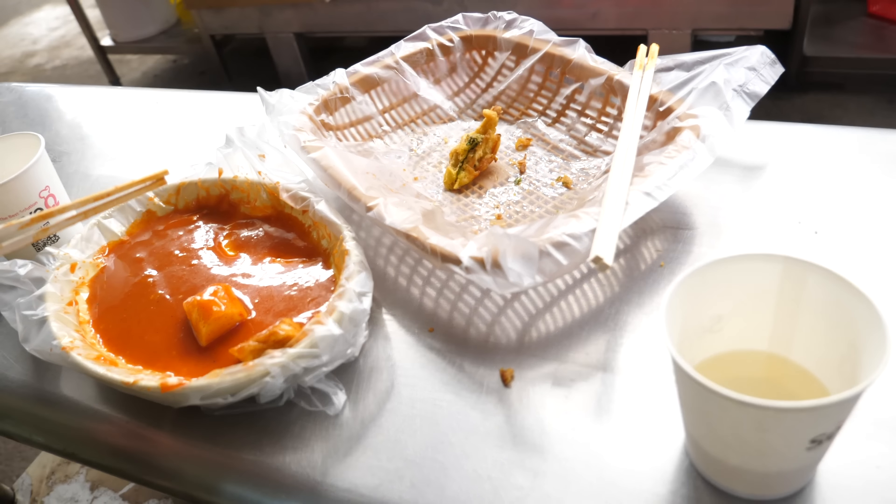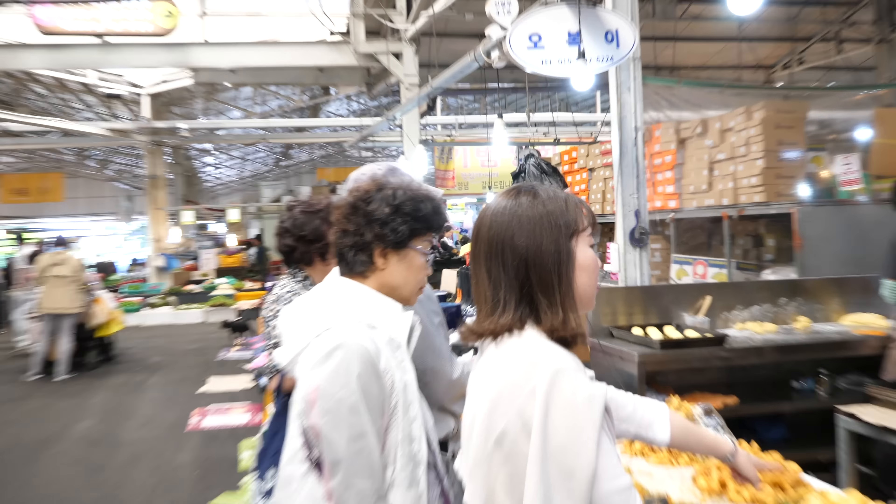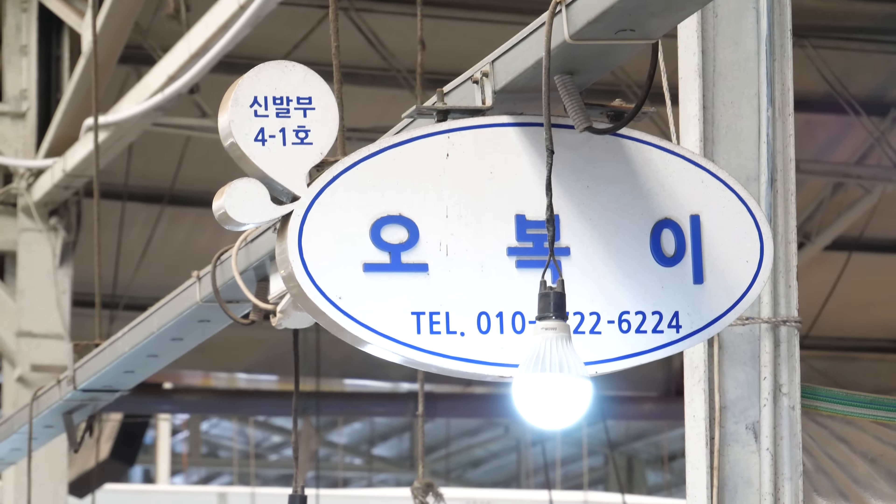The soup is a little salty, and doesn't salt make you taste sweet more? That's what they say. Food is chemistry — the order in which you eat things will affect the flavor. By the way, the stall we ate at is called Obogi.